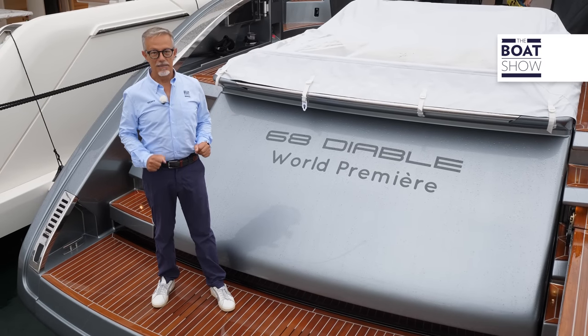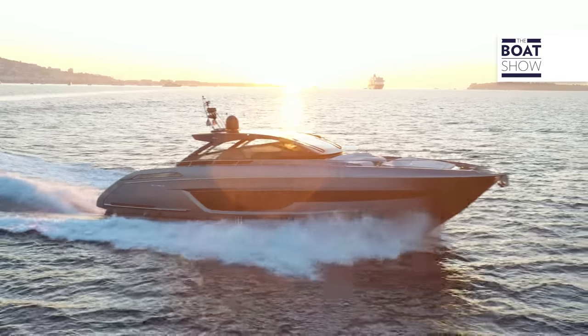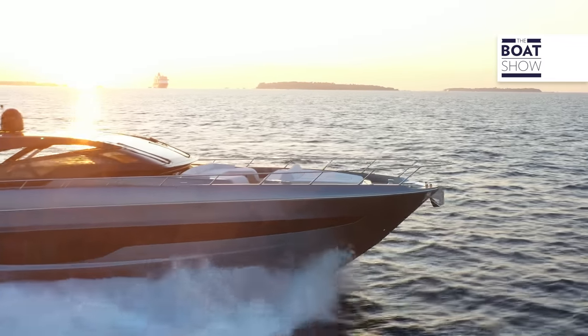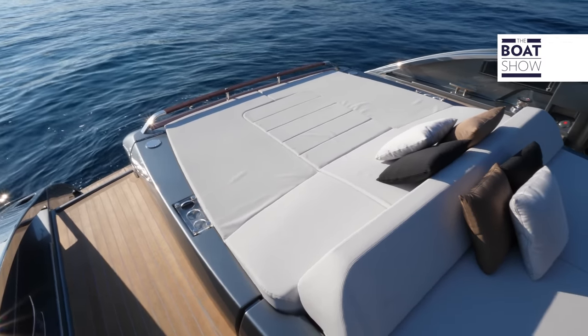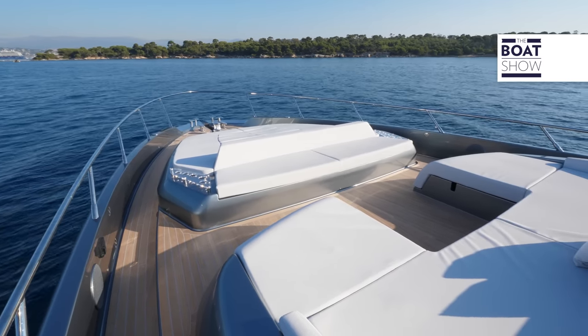Riva is one of a kind. It is the maximum expression of class and luxury, and the new 68 Diable is also very sporty with a maximum speed of almost 40 knots. It is built in the historic headquarters of Sarnico on Lake Iseo, where the quality of craftsmanship is passed down and resists the passage of time to offer a unique product worldwide.